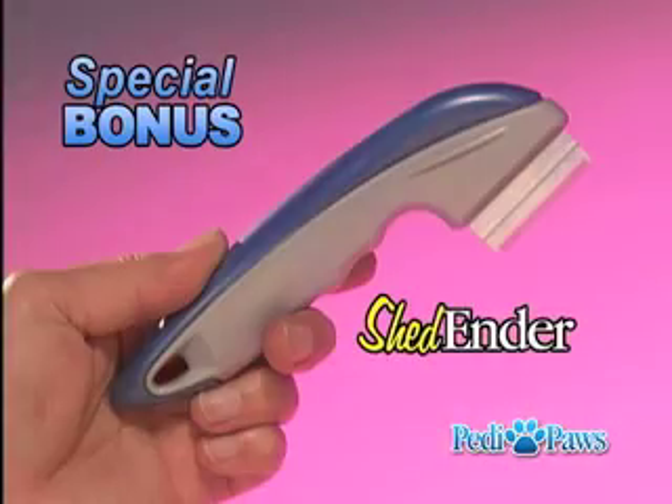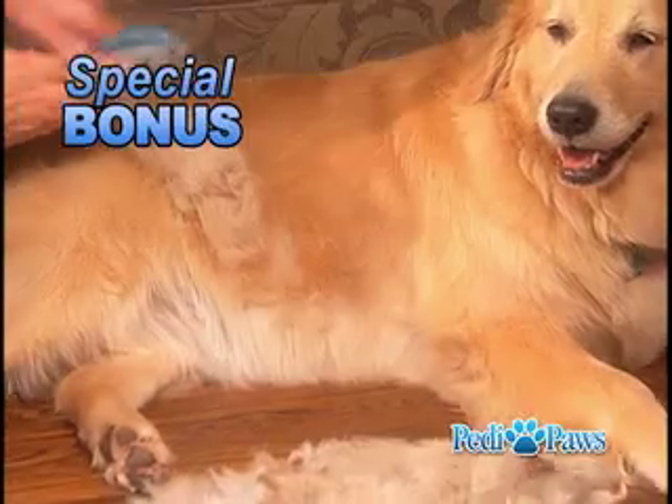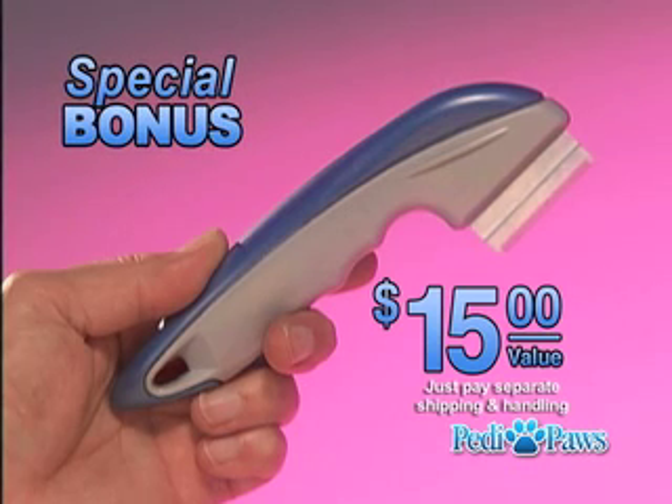As an added bonus, you'll also receive the amazing Shed Ender, the professional de-shedding tool for dogs and cats. It removes shedding hair trapped in the undercoat and makes their top coat shine. A $15 value, yours as a bonus — just pay separate shipping and handling.